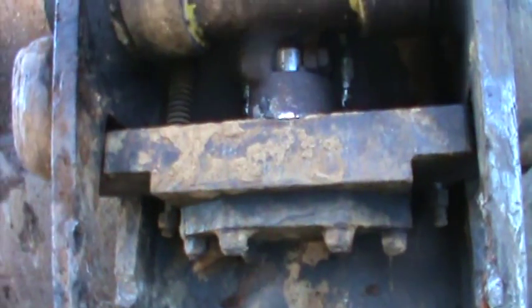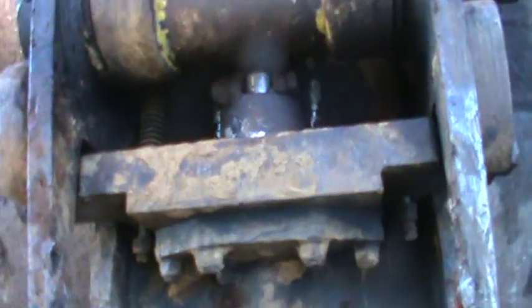My hydraulic quick change — this is the hydraulic wedge. Spring applied, hydraulically released.